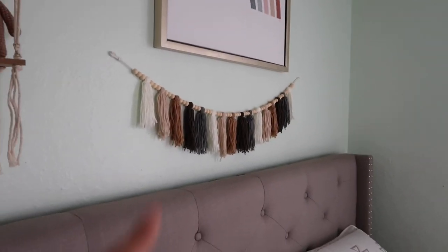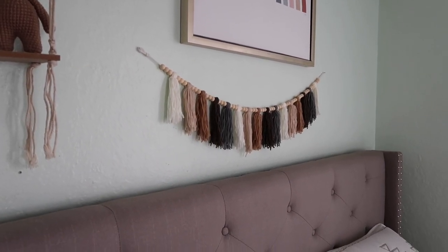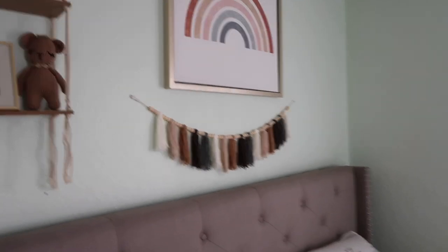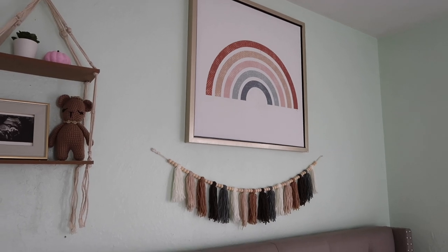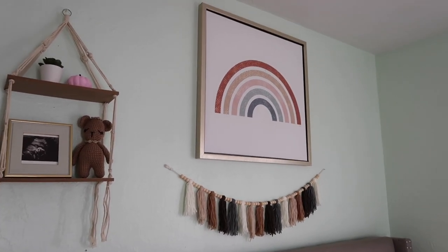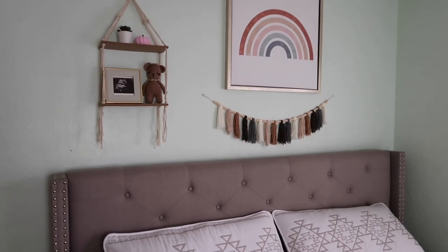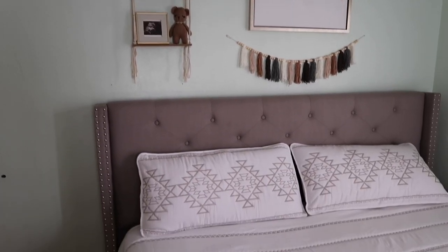Over here we have the tassel - if you guys remember in my last video, I told you guys where I got that from. It's from Shein. And then up here I got a poster, a rainbow poster - it is from HomeGoods. I thought it went really well with the theme.